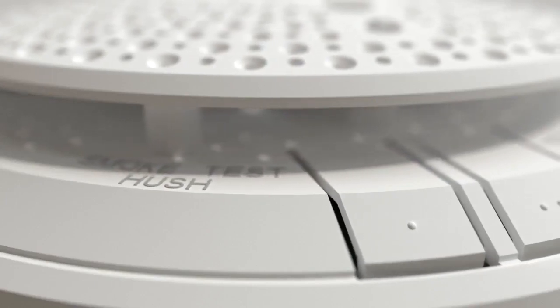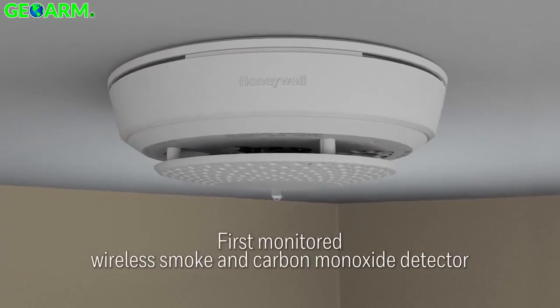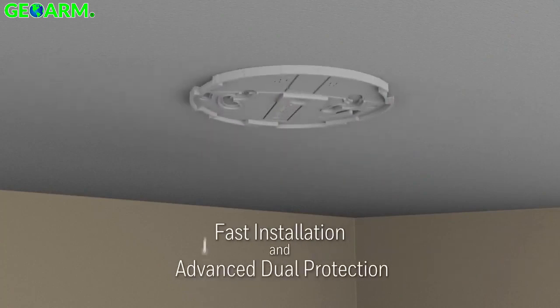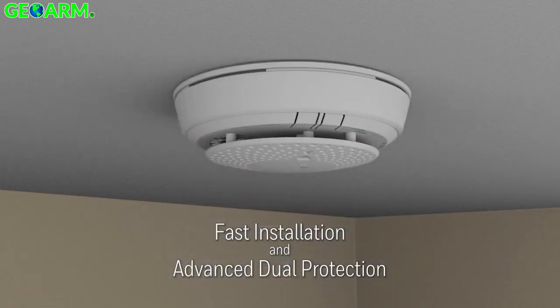Introducing the Honeywell 5800 Combo Detector, the industry's first wireless smoke and carbon monoxide detector that's professionally installed and monitored. Fast installation and advanced protection — the 5800 Combo is the sound choice for every job.